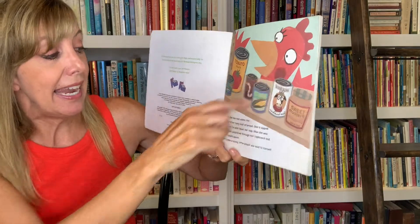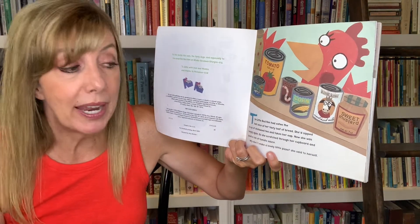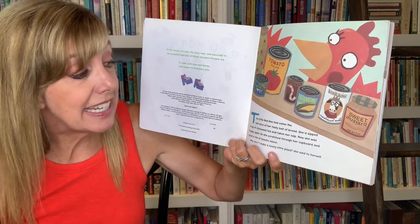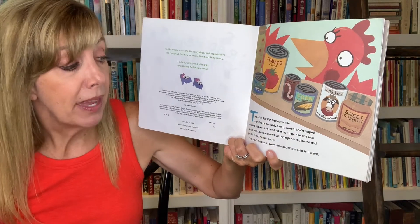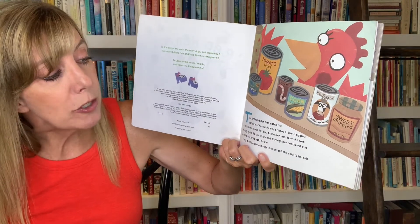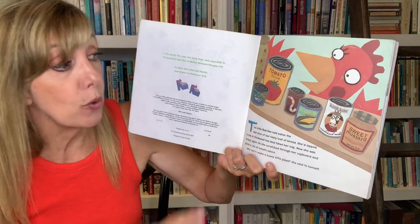The Little Red Hen had eaten the last slice of her tasty loaf of bread. She'd sipped a cup of chickweed tea and taken her nap. Now she was hungry again. So she scratched through her cupboard and spied a can of tomato sauce.